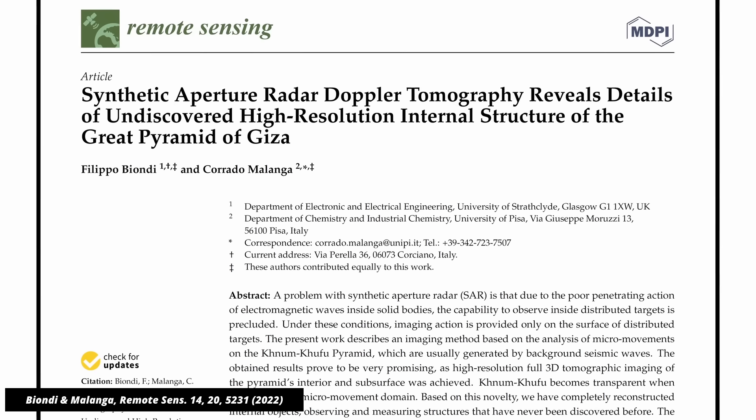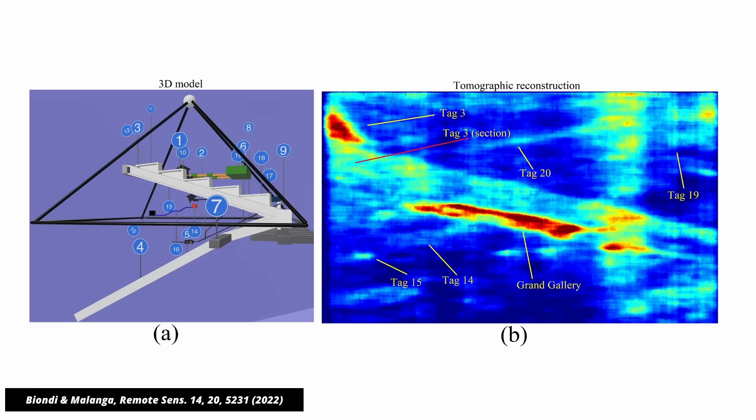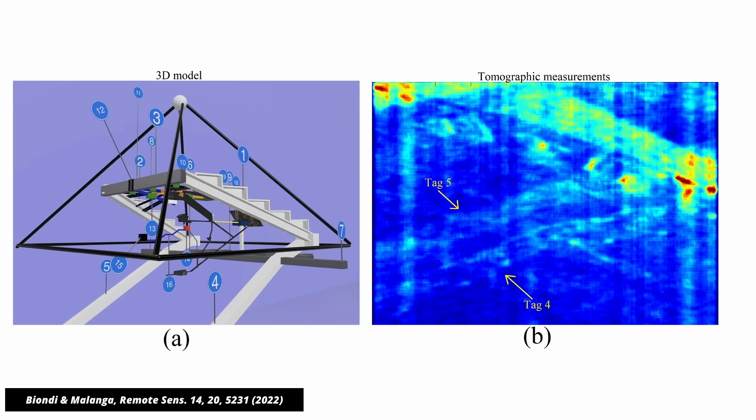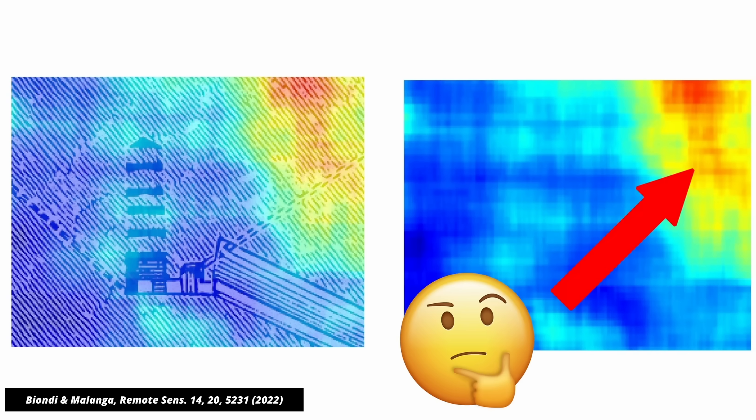In their earlier paper from 2022 that was published in a peer-reviewed journal, they said they'd used that to find structures inside the pyramids. The problem with this paper is that there is no discernible relation between the tomography images and the structures that they supposedly identified. Look at this image — on the right is their measurement. On the left, you see overlaid the chamber we know is there. Alas, their signal is elsewhere. They seem to have randomly identified some structures in their tomography images and ignored others.